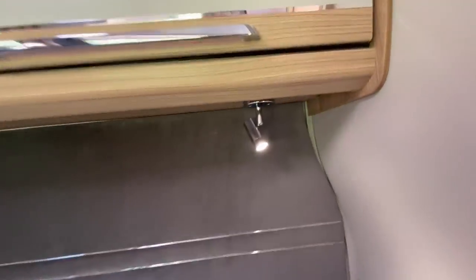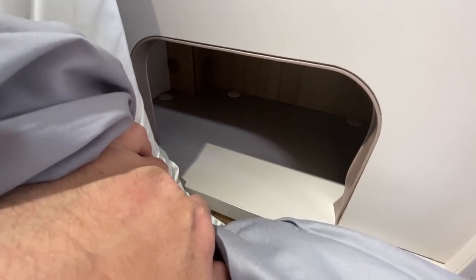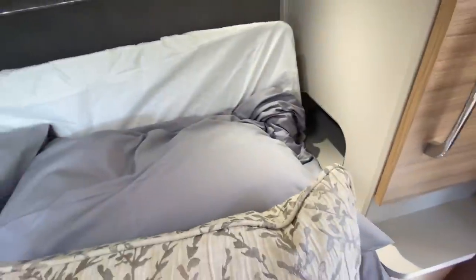These lights above the bed each have a USB point — I quite like them, they're very simple. If you want to keep your book, nighttime essentials, or phone handy, that's a very handy space.